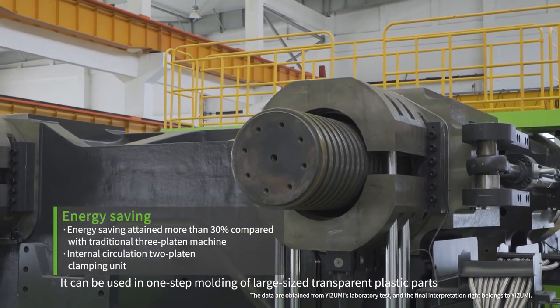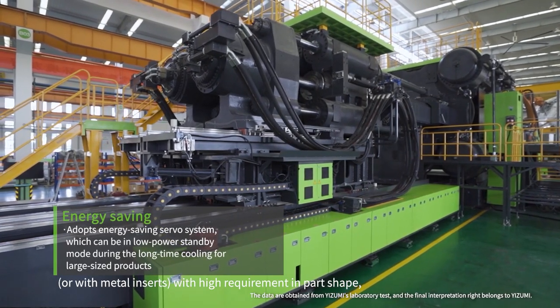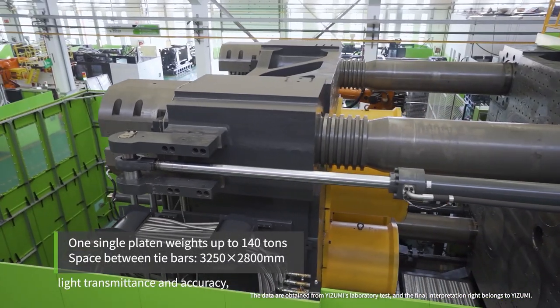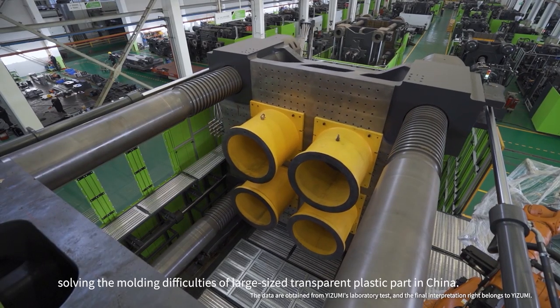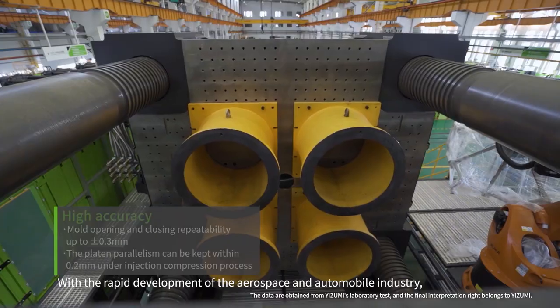It can be used for one-step molding of large-size transparent plastic parts, or parts with metal inserts with high requirements in part shade, light transmittance, and accuracy, solving the molding difficulties of large-size transparent plastic parts in China.